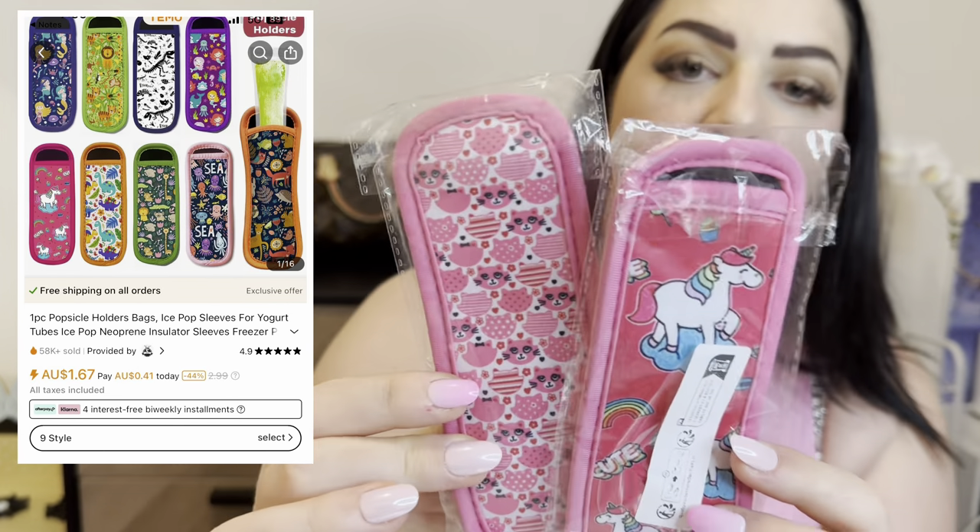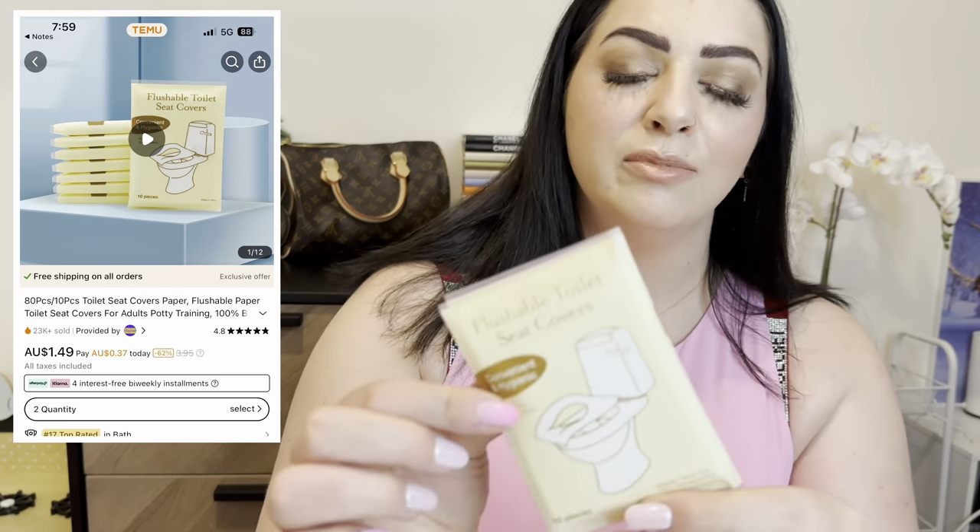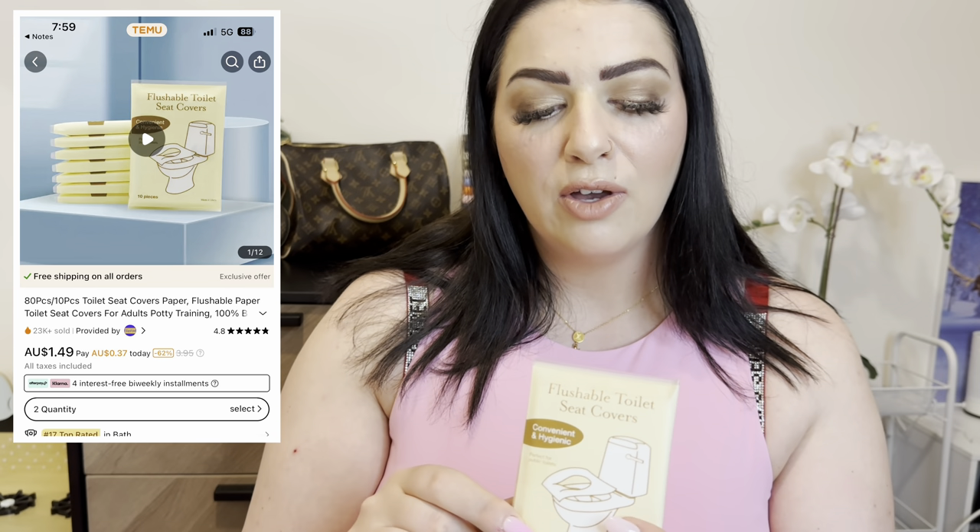These were just so cute I couldn't pass them up — I got them for my little girl. In summer when she has her little icy poles, I don't want her to burn her fingers, so these little holders are perfect. You've got little cats and little unicorn designs — just pop your icy poles in there and they can hold them without burning their little fingers. Absolutely beautiful and a brilliant idea. They were only $1–$3 each depending on the seller. Would highly recommend to anyone with children — or even use them yourself!